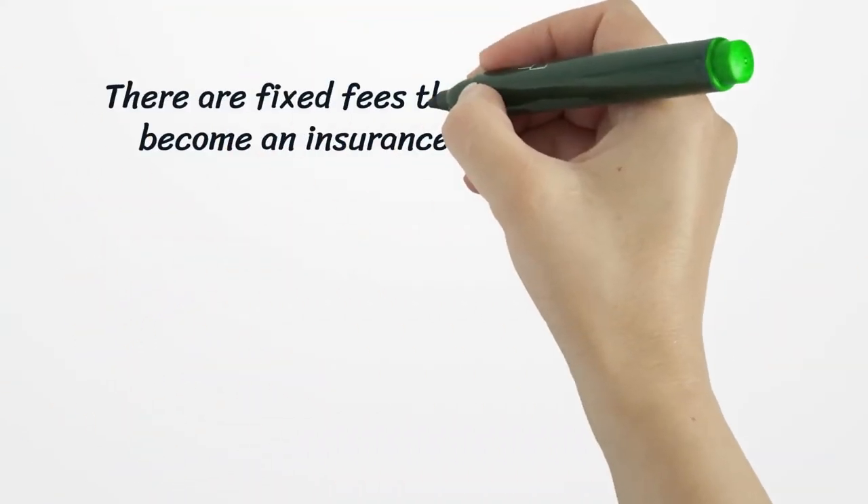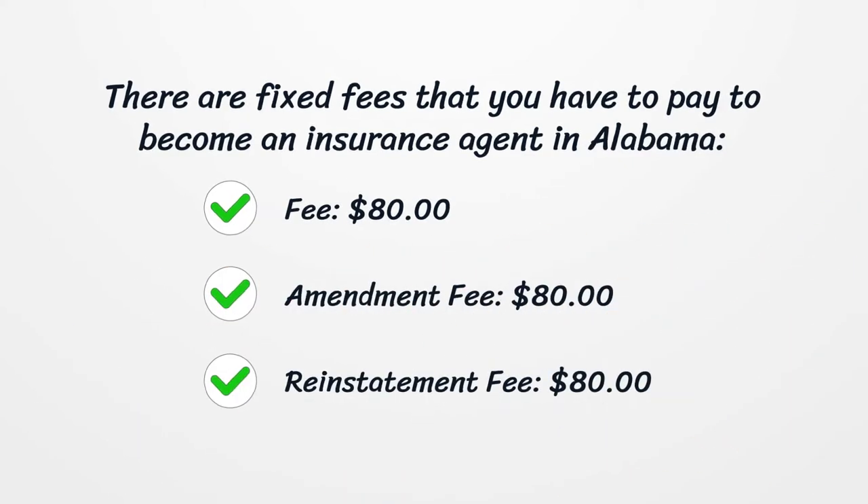There are fixed fees that you have to pay to become an insurance agent in Alabama. For the producer license, you have to pay: a fee of $80, an amendment fee of $80, and a reinstatement fee of $80.